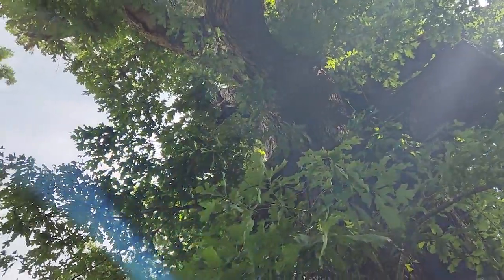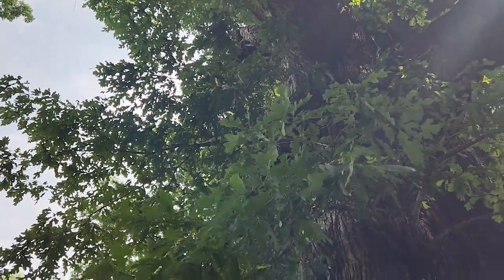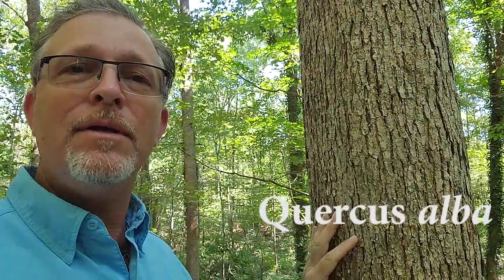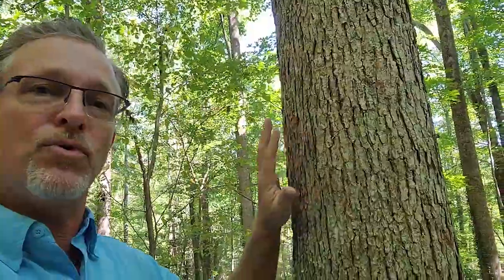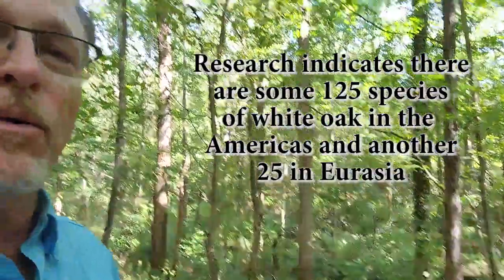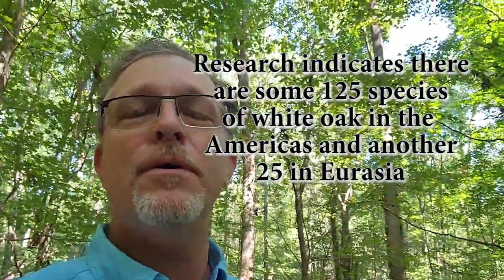Generally when you think of white oak, everybody thinks of Quercus alba, which is in the white oak family — that's the most common oak we have. This tree has such a clean lower bole because it's growing amongst a lot of other trees. One thing about white oak is they can grow almost anywhere — they're very versatile, and that's why they're so valued. You can find them near ridge tops, on the mid-slope, and even down in the bottomland river bottom.